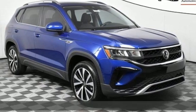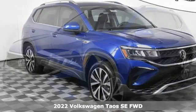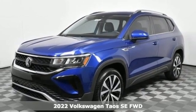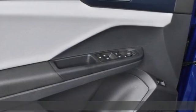It's a new 2022 Volkswagen Taos. Volkswagen — performance you'd expect with the precision of German engineering. And it comes with all the amenities you need.